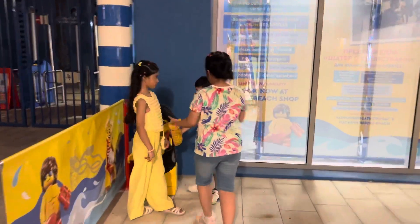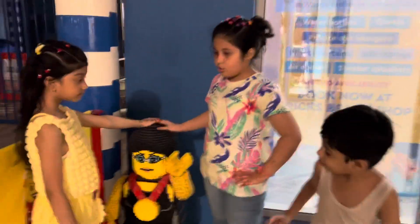This is a swimming champion girl. She is made also out of blocks.